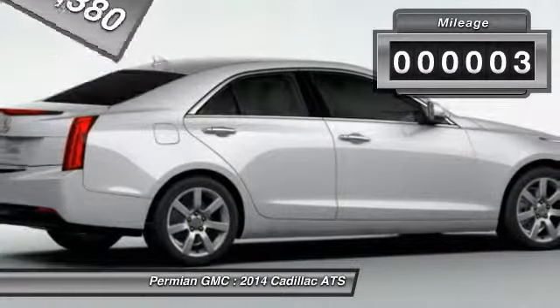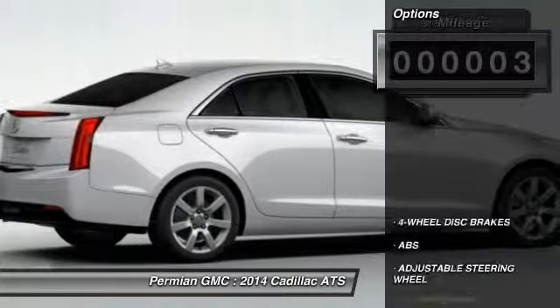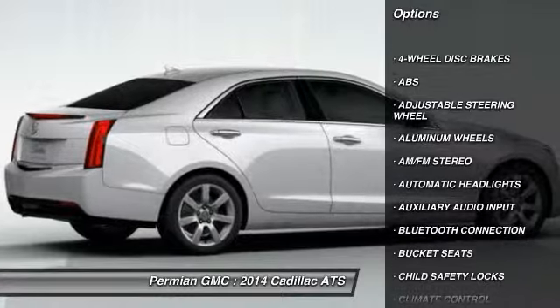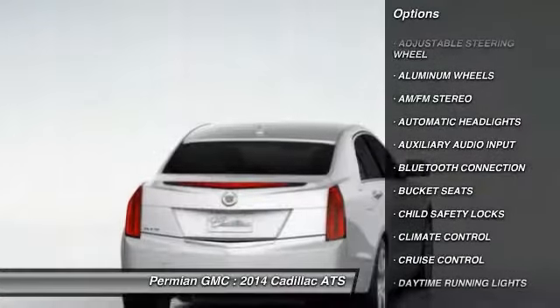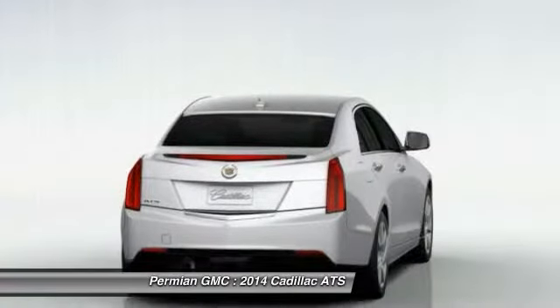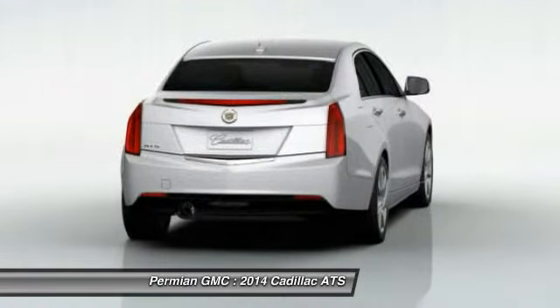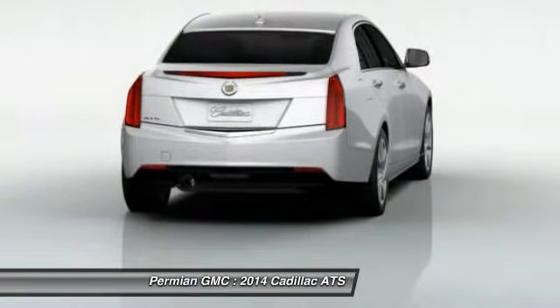This vehicle has less than 100 miles. Here are some of this vehicle's great options: stability control, power passenger seat, steering wheel audio controls, anti-lock braking system, traction control, driver airbag, adjustable steering wheel, power steering, keyless start, and keyless entry.